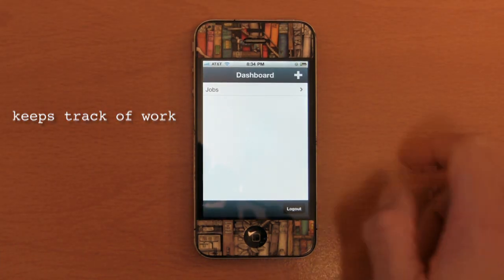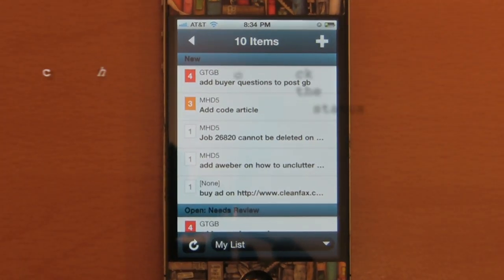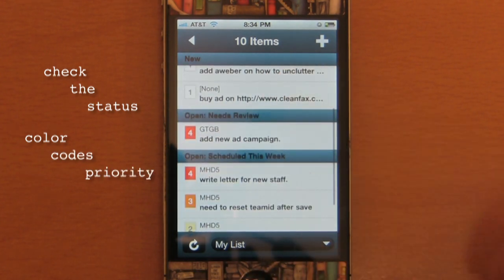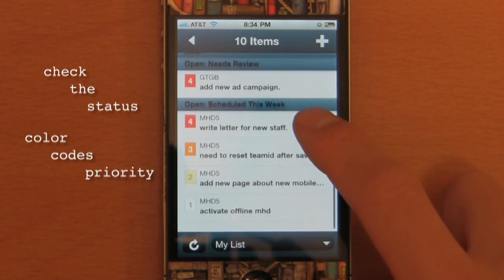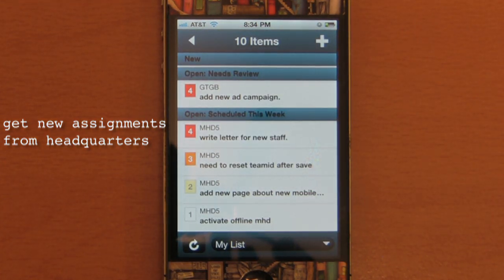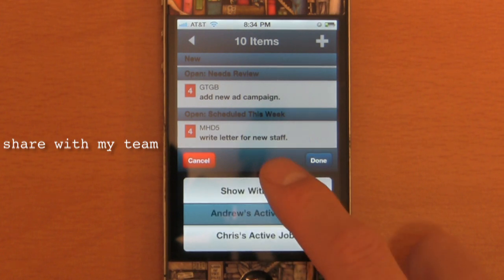mHelpDeskMobile is a service management app that helps me keep track of my work. At a glance, I can quickly check the status of all my jobs. It even color codes my items so I can prioritize my day with ease. At any time, I can refresh my list to see if my headquarters has assigned anything new to me. I can even check to see what my teammates are working on.